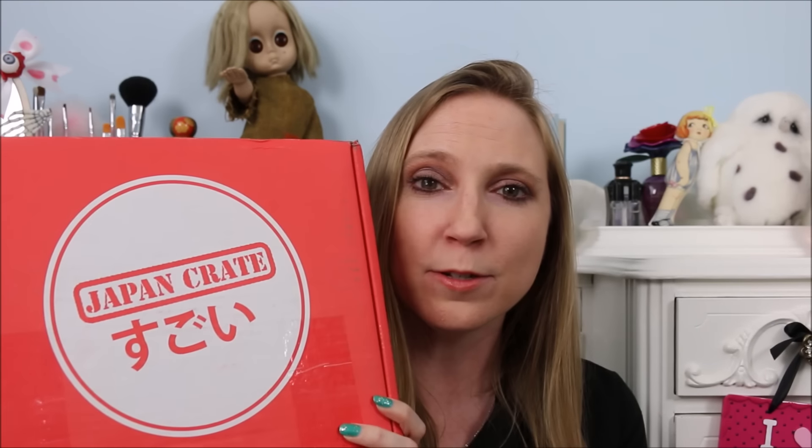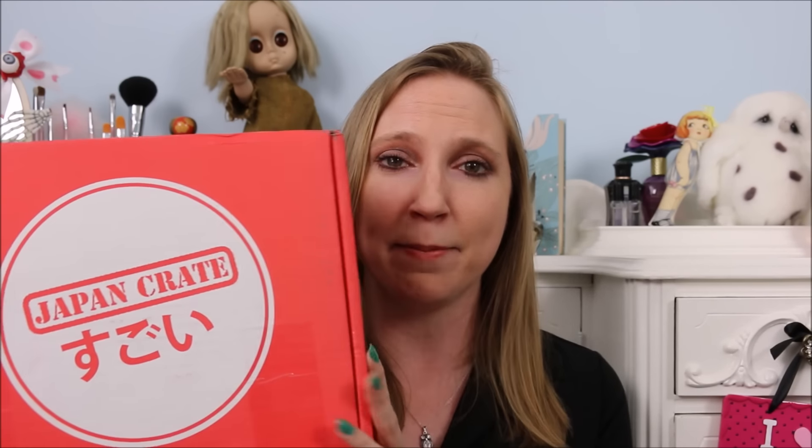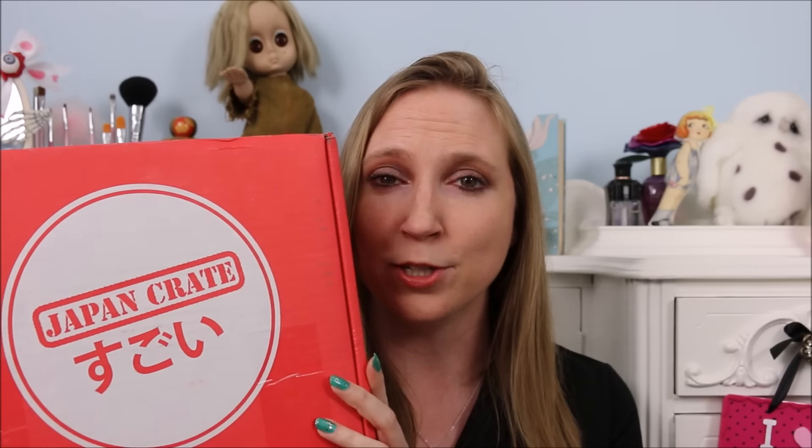Hello everyone, today I'm going to be opening a Japan Crate snack box. This is filled with Japanese candies and treats. I had no idea this was even coming — it just showed up in my P.O. box, and I was like 'heck yeah,' because I really enjoyed doing my last food unboxing video and I just like to eat things and try everything out.